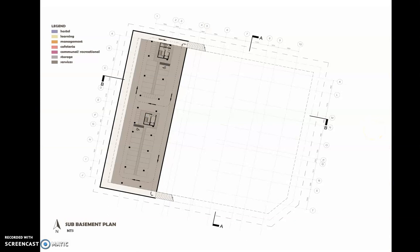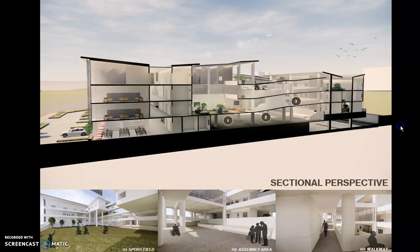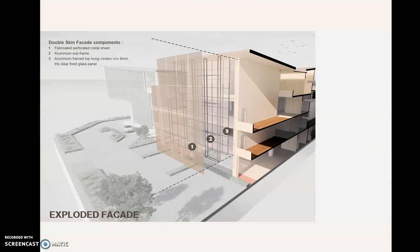Here is the sub-basement and the west perspective. Here are the sections and elevations, along with the sectional perspective showing the sports field, assembly area, walkway, meeting room, MPRO hall, and the dormitory lounge.